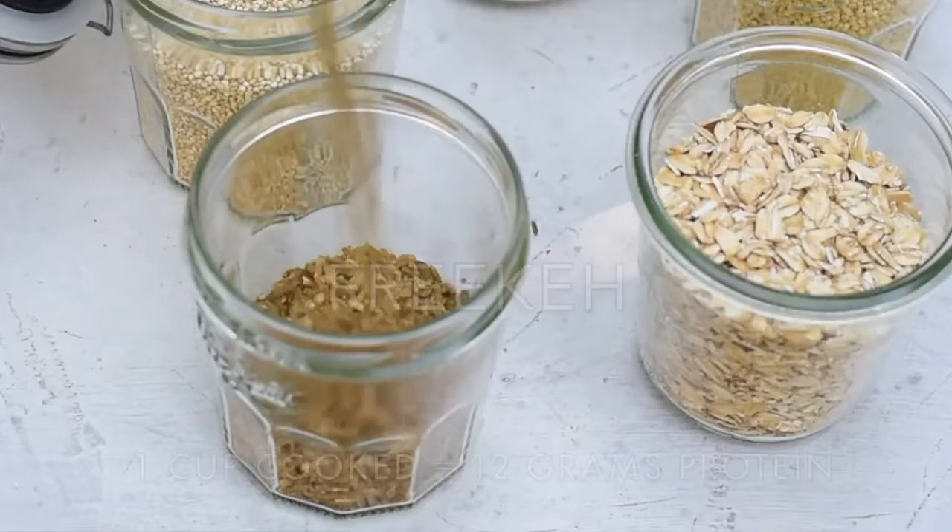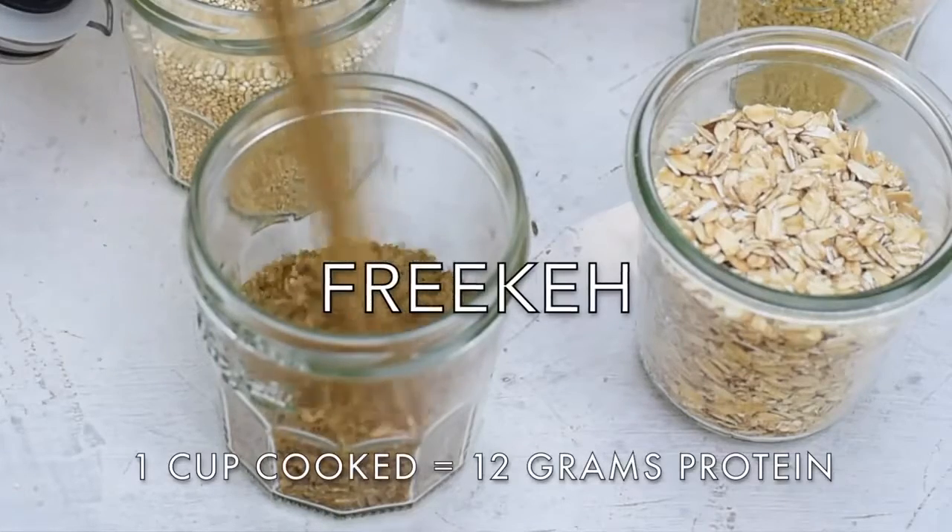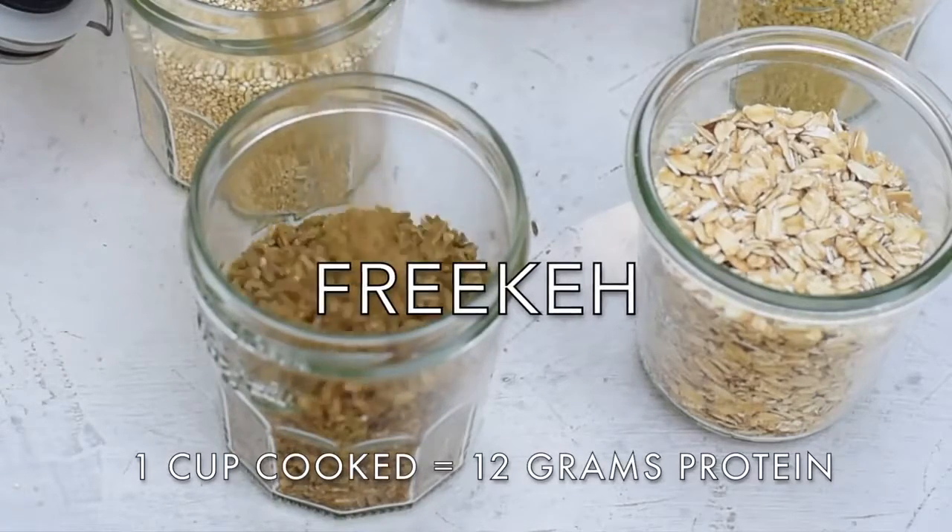The next grain is freekeh — I'm not 100% sure how to pronounce it — but the important thing is that it's delicious and it's packed with protein. Freekeh is wheat that's been harvested when it's young and still green, and then it's roasted over an open fire, so it has a slightly earthy and smoky taste.